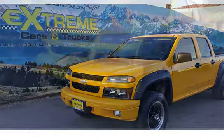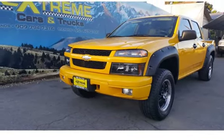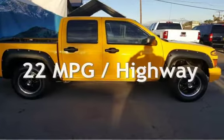This Chevrolet has less than 106,000 miles on the odometer. Estimated fuel economy for this vehicle is 16 miles per gallon in the city and 22 miles per gallon on the highway.